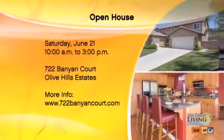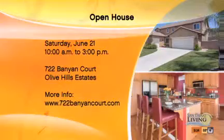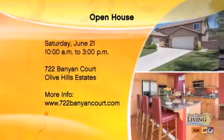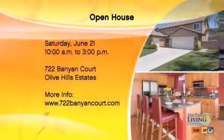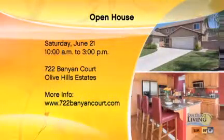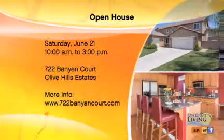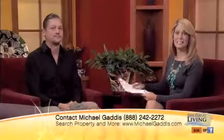Talking about the marketing of 722 Banyan Court in this unique little pocket of the San Marcos area — you can use dedicated websites to get listings out and make them public. There's an open house on Saturday from 10 to 3. And you can get on TV to talk about this too. I really like talking about houses, especially this one. 722 Banyan has a great open floor plan, a downstairs bedroom with its own bathroom, and so many great features. Again, the neighborhood is Olive Hills Estates, and I think a lot of people are going to be interested in this listing this weekend.